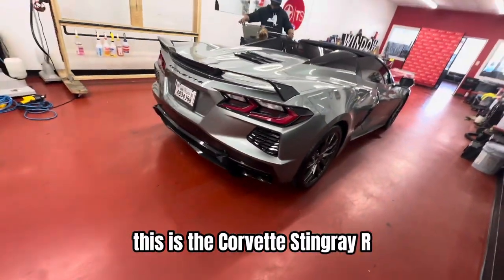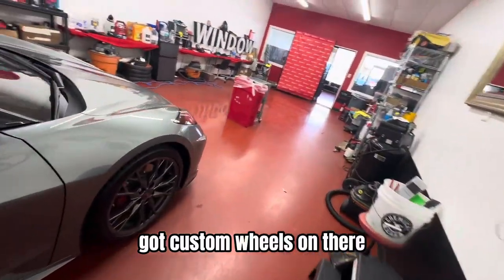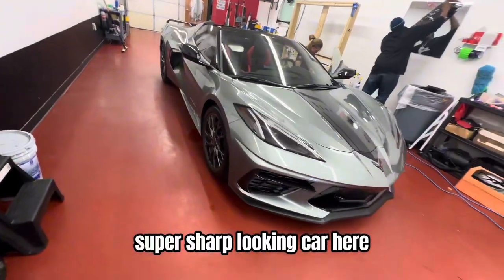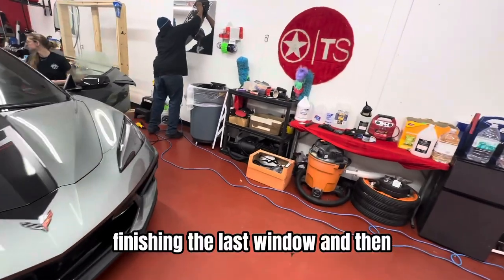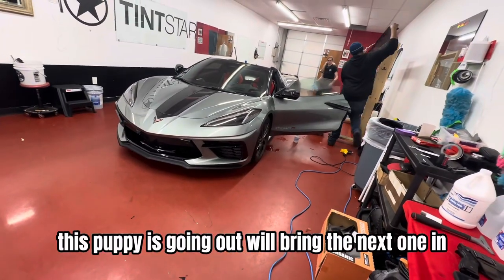This is the Corvette Stingray R, got custom wheels on there, some final graphics, super sharp looking car. Just finishing the last window and then this puppy's going out, we'll bring the next one in.